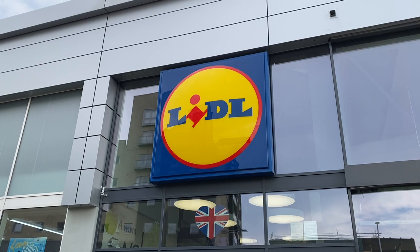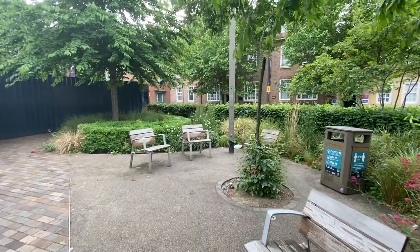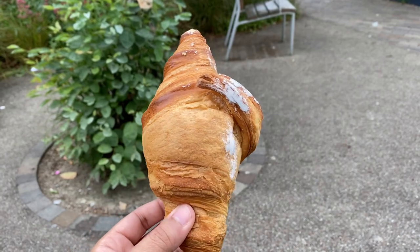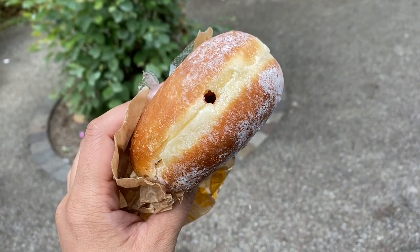Have you scanned all your shopping today? For my breakfast I went to Lidl. I'm now going to find a pretty place to sit and finally have my breakfast. This croissant was 39p and this donut filled with jam was 35p.